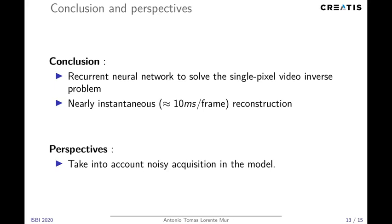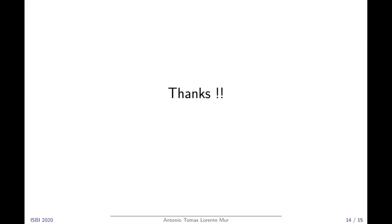Our perspectives are to take into account the noisy acquisition of the model, which we have not addressed so far. Thank you very much for listening, and if you have any questions, feel free to ask.